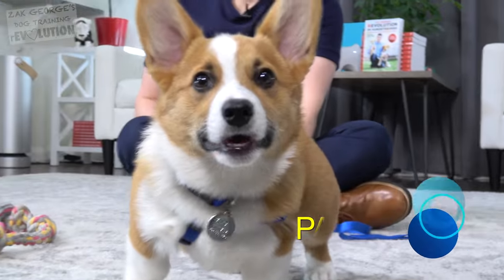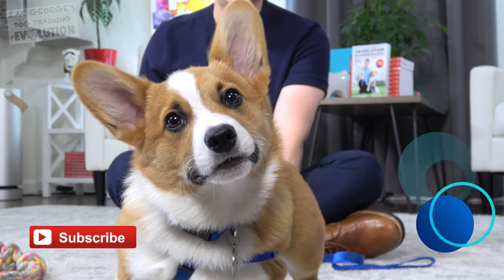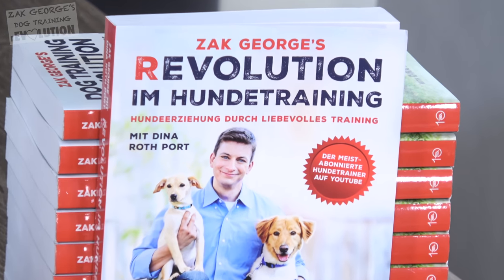Today's episode is sponsored by Rover. Click thumbs up for Pancake the Corgi Puppy, subscribe to my channel, and get a copy of my book, now available in German.